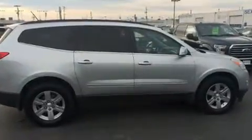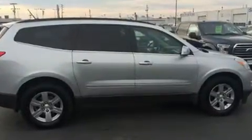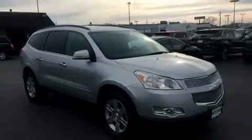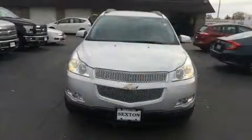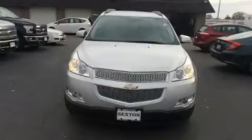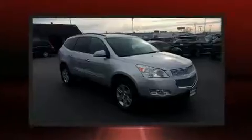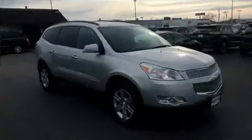Chevrolet infused the interior with top shelf amenities such as front and rear reading lights, variably intermittent wipers, a power rear cargo door, remote keyless entry, and power windows. Third row seats provide an even greater maximum passenger capacity.